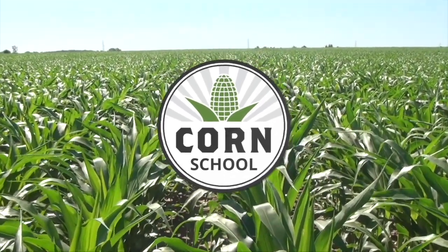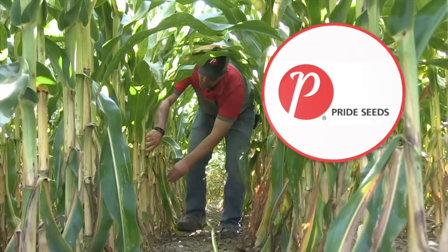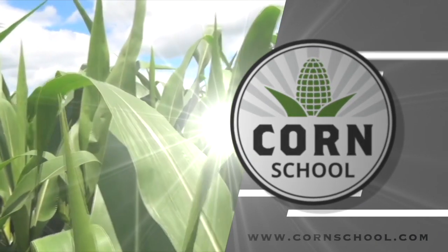Corn School on RealAgriculture.com is brought to you by Armazon Pro Herbicide and Pride Seeds. Kara Oostros here with RealAgriculture.com. I am back here today with another Corn School episode. I had the chance to catch up with Sarah Meilinger, who is a market development specialist with Pride Seeds.